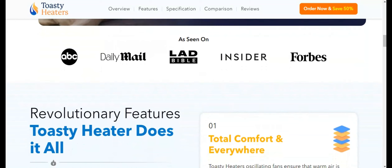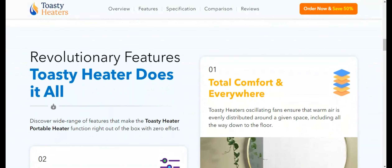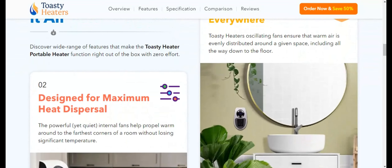Even spaces as large as 350 square feet can be rapidly warmed. This rapid heating capability is a game-changer, especially on those particularly frosty mornings when waiting for a room to warm up feels endless.